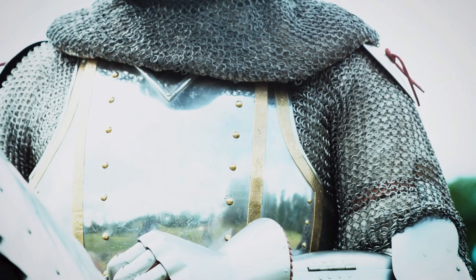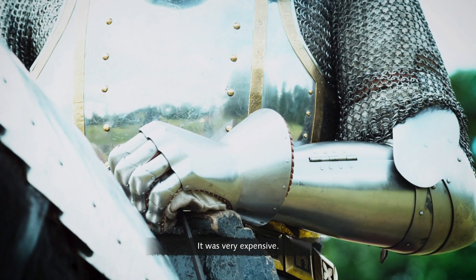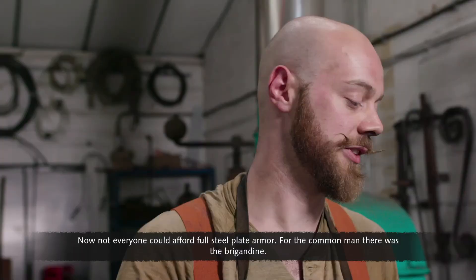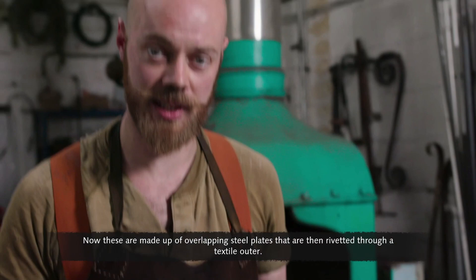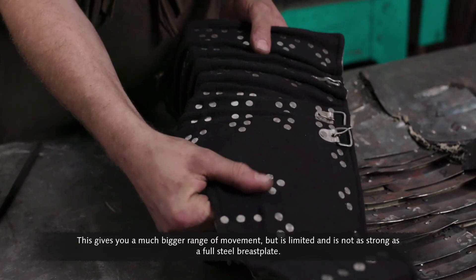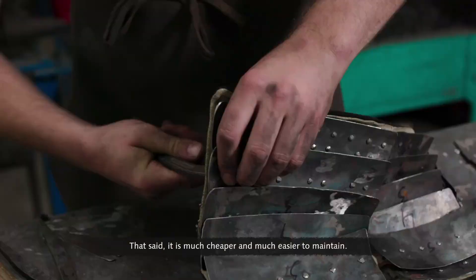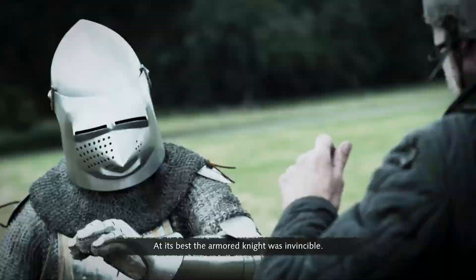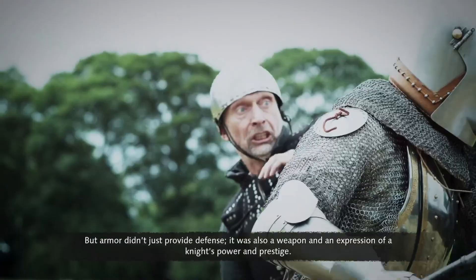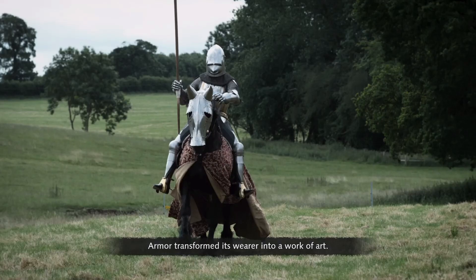Good quality plate armor did have its downside — it was very expensive. Not everyone could afford full steel plate, so for the common man there was the brigandine — overlapping steel plates riveted through a textile outer, giving a bigger range of movement but less strength than a full steel breastplate, though much cheaper and easier to maintain. At its best, the armored knight was invincible. But armor wasn't just defense — it was also a weapon and an expression of a knight's power and prestige, transforming its wearer into a work of art.